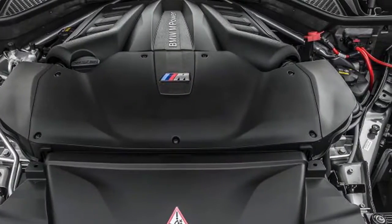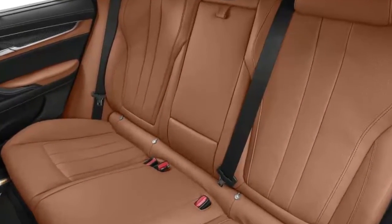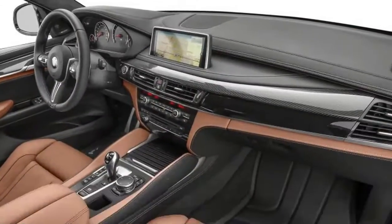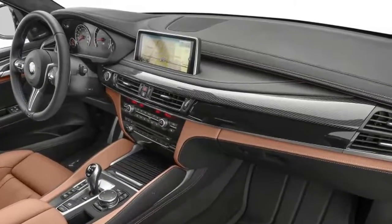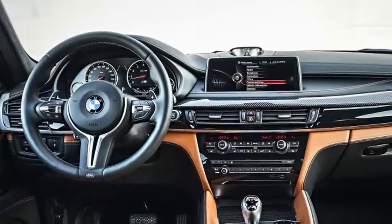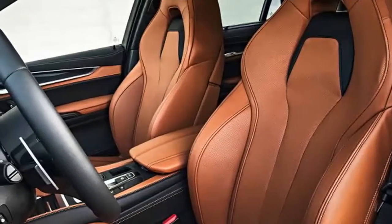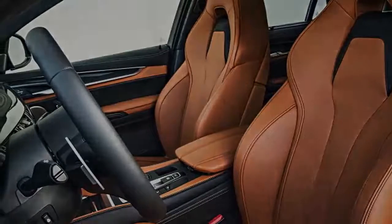The X6M rides like a sports car in the least desirable way, and even the softest comfort setting will still feel harsh to drivers who are accustomed to driving more conventional SUVs. We place at least some of the blame for the rough ride on the X6M's low-profile tires, which come standard even on the optional.